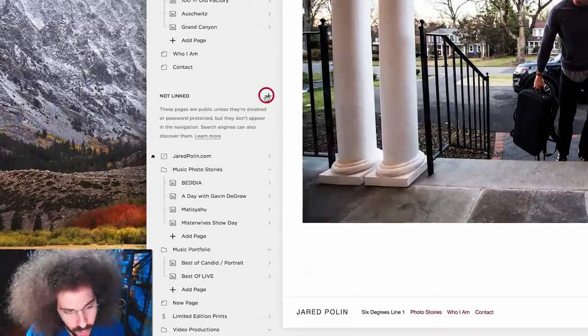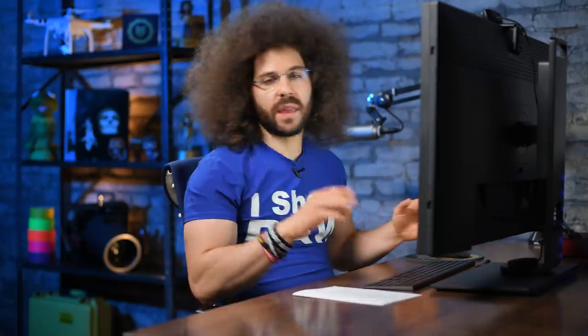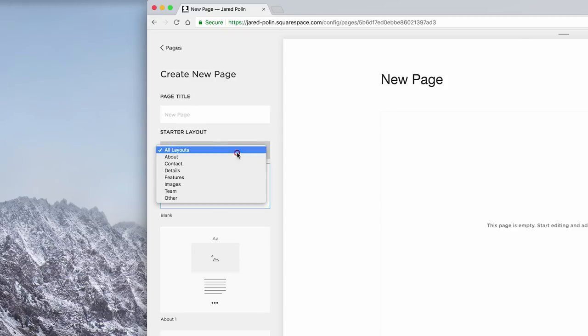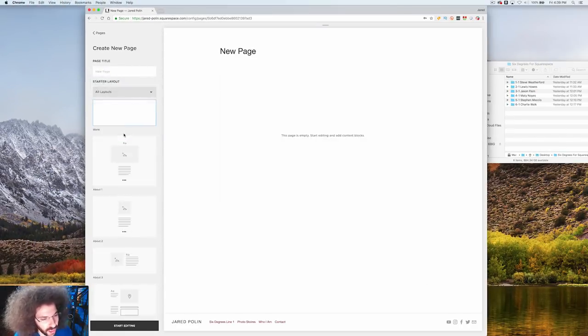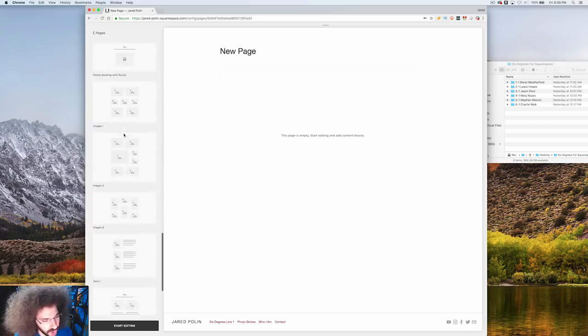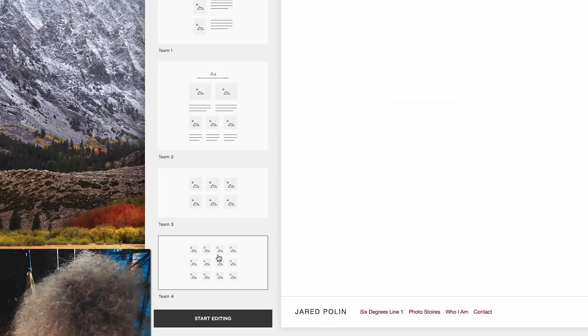Under 'not linked,' I'm going to hit new page. I didn't even know most of this stuff was here — Squarespace is adding new things all the time and you just have to dig through and play around, especially with unlinked pages. So I'm selecting 'All Layouts.' I didn't even know this was here either — Default, Contact, Images. I kind of want images. Nope, don't like those. Let me go to All Layouts again.